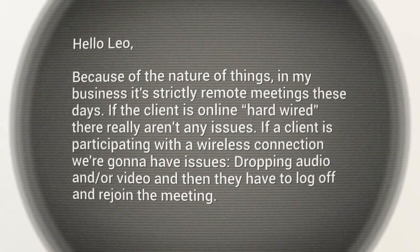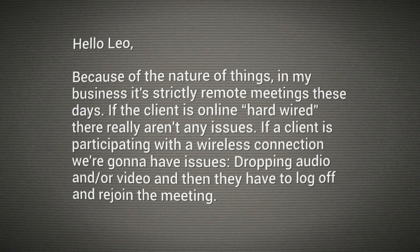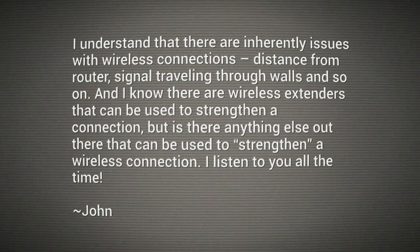He says, because of the nature of things in my business, it's strictly remote meetings these days. If a client is online hardwired, there really aren't any issues. If a client's participating with a wireless connection, we're going to have issues dropping audio or video, and then they'll have to log off and rejoin the meeting. I understand there are inherently issues with wireless connections — distance from routers, signal traveling through walls, and so on. And I know there are wireless extenders that can be used to strengthen a connection. But is there anything else out there that can be used to strengthen a wireless connection? I listen to you all the time. Thank you, John. Keep listening.